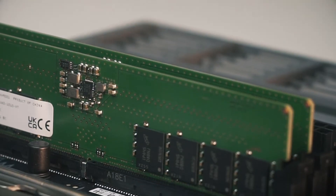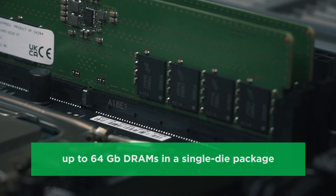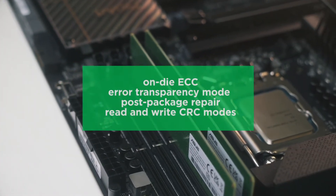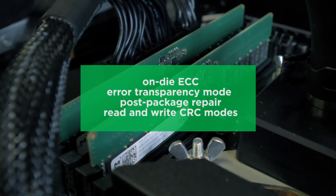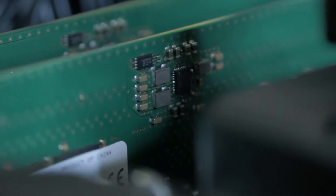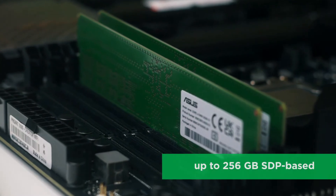DDR5 supports higher capacity DRAM. DDR5 modules support densities of up to 64 GB in a single-die package, while DDR4 maxes out at 16 GB DRAM in a single-die package. DDR5 supports features like on-die ECC, error transparency mode, post-package repair, and read and write CRC modes to support higher capacity DRAMs. And while DDR4 DIMMs can have capacities of up to 64 GB using SDP, DDR5 SDP-based DIMMs raise the bar to 256 GB.